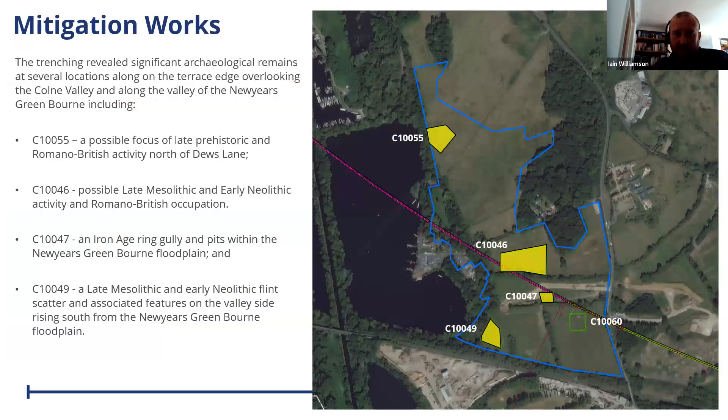Bringing all the evidence together from trial trenching and other sources, we identified a number of areas for further work, primarily to mitigate the impact of construction. There are four of these I'm going to talk about. Starting north to south: C155, a possible focus of late prehistoric and Romano-British activity north of Dews Lane; C146 in the centre, a possible late Mesolithic, early Neolithic, and Bronze Age activity with Romano-British occupation; a small targeted strip where we found an Iron Age ring gully and pits within the New Year's Green Bourne floodplain; and C149, in the southwest corner, a late Mesolithic to early Neolithic flint scatter and associated features.